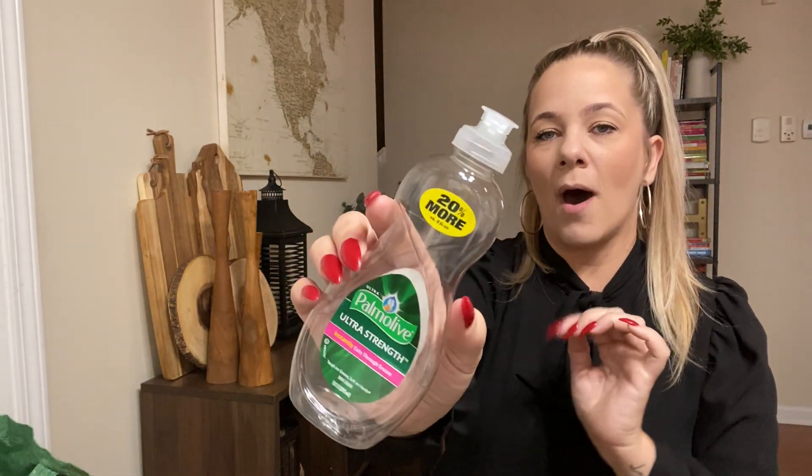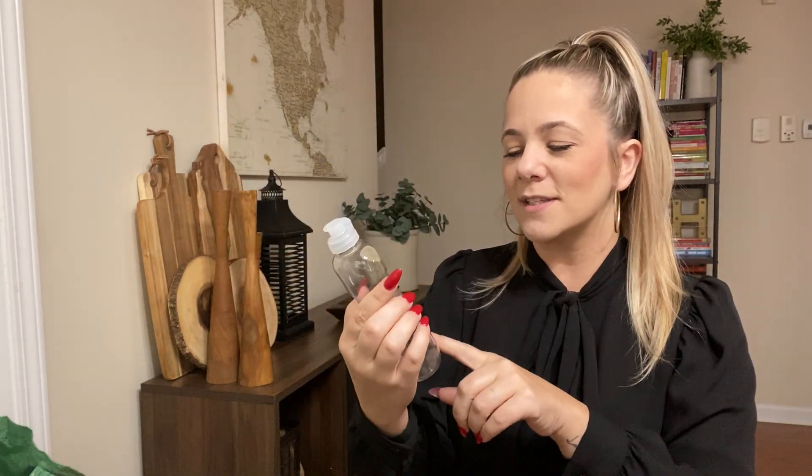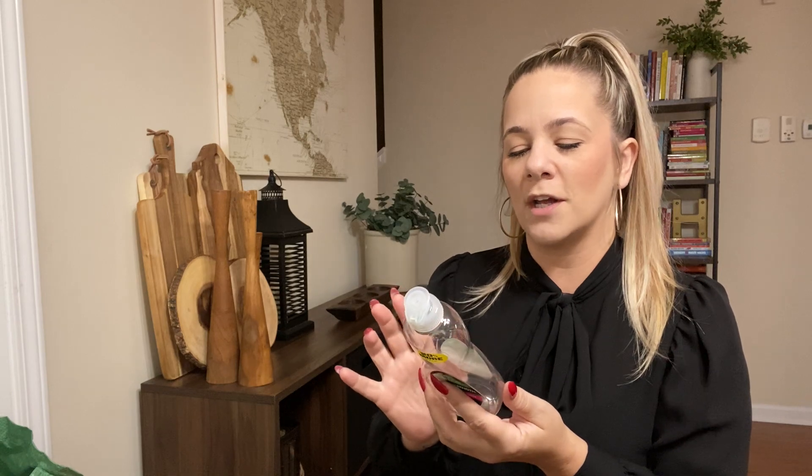I got some Palmolive dish soap. You guys know this is good stuff. I usually pick up Dawn, but this worked great — we went through it. They're kind of small bottles.